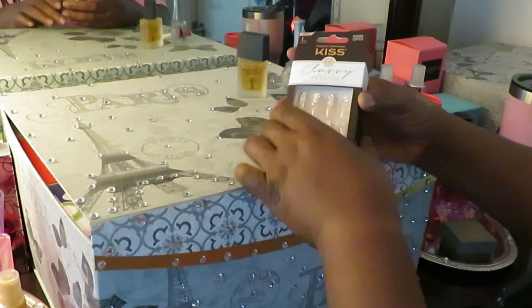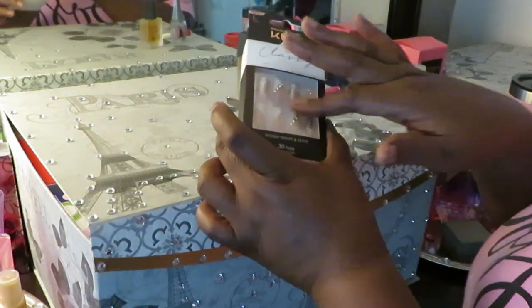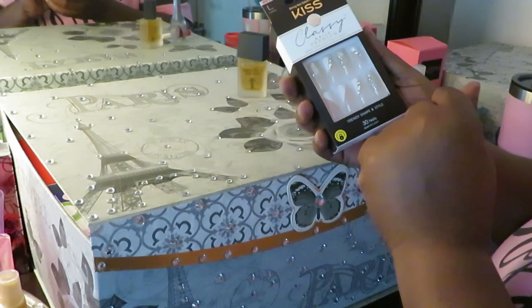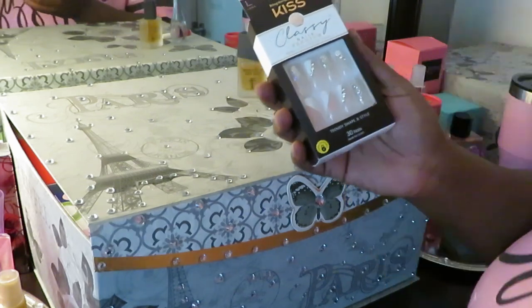Let's get into these nails. Y'all know how I do. So I'm gonna go ahead and get them all sized up to my hands. And you know, your girl will be back.